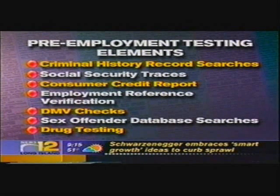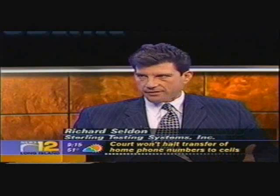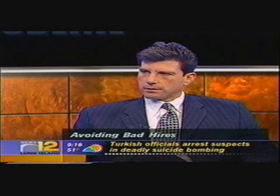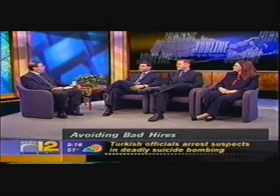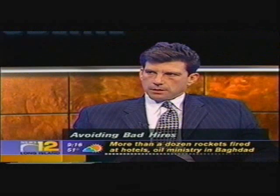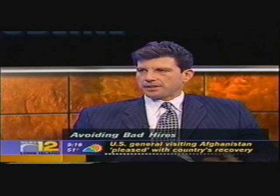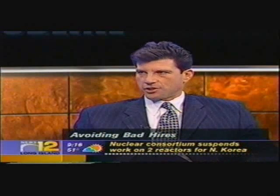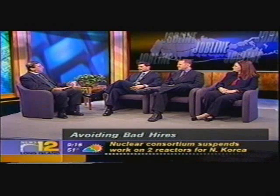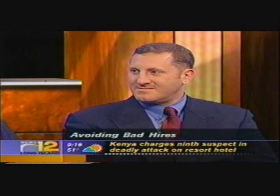Drug testing statistics show it reduces accidents, absenteeism, and theft in the workplace. You read a lot about how to beat it — websites claiming they can help you beat the drug test or the DMV check. Can people really outsmart these checks? In this day and age it becomes much more difficult than it has ever been before. The type of drug testing we promote is government-certified drug testing, and the laboratories that do it do a real quality job. Andy, have you ever done all these checks and still had someone slip through with a phony credential?